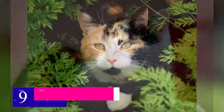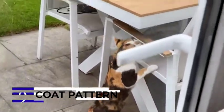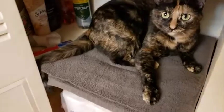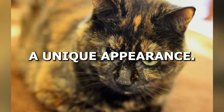Coming up at number 9 is the difference in coat pattern. Calico cats have a distinctive color pattern that is characterized by large patches of white, black, and orange. In contrast, tortoiseshell cats have a random mixture of black and orange, often blended together to create a marbled or brindle effect. This difference in coat pattern gives each breed a unique appearance.